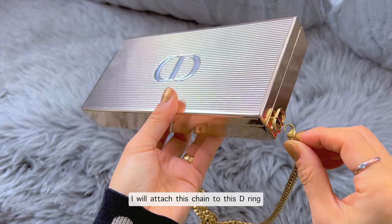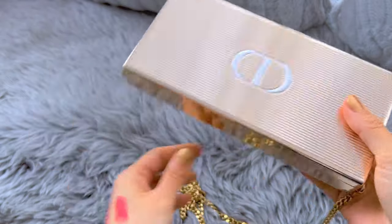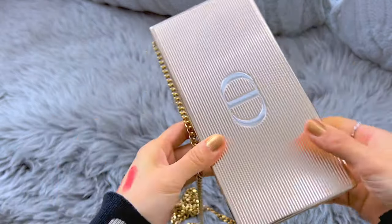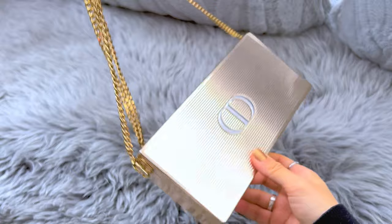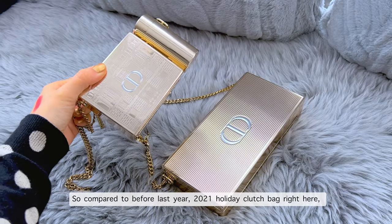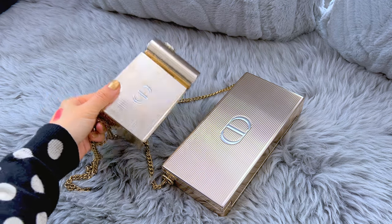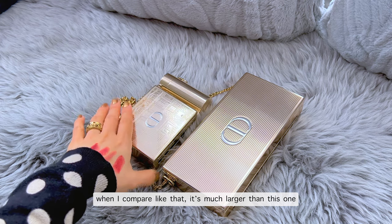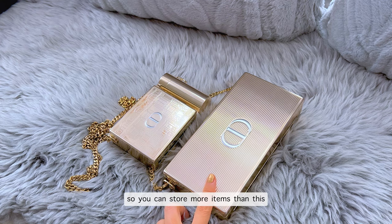I will attach this chain to the ring — like that — and the other side as well. And it turns into a beautiful bag with a gold chain, so lovely. Compared to last year's 2021 holiday clutch bag, this year's size is larger. I compare them side by side — it's much larger than the previous one, so you can store more items.